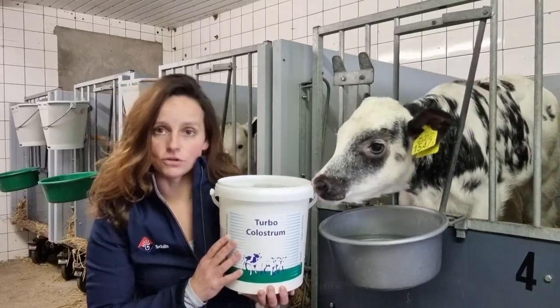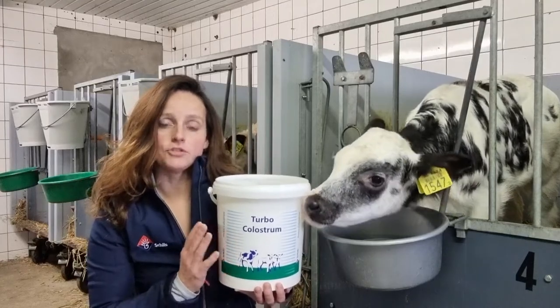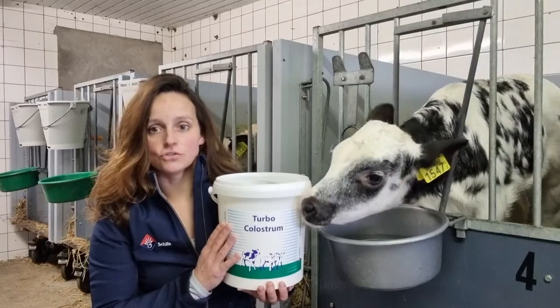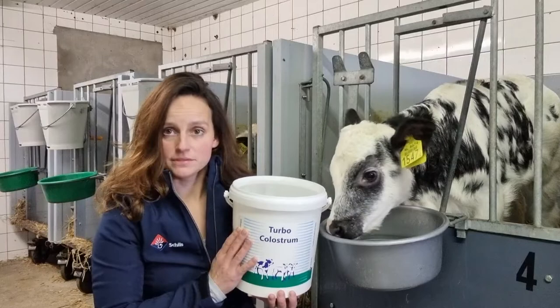Turbo Colostrum contains high natural additives supporting the immune system of the calf, and the product is also suitable for goats and sheep lambs.